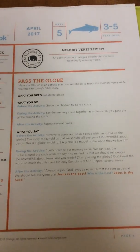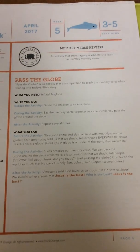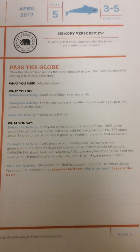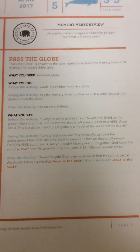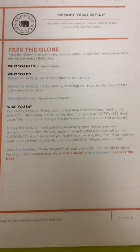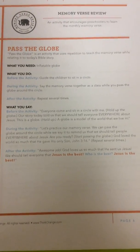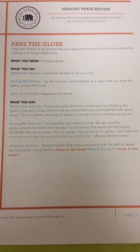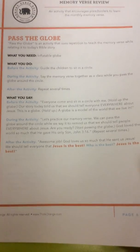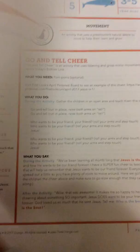Upstreet people will go back to their room and then you're going to do an activity called Pass the Globe. You have an inflatable globe and you're going to sit in one big circle. Our story today told us that we should tell everyone everywhere about Jesus. This globe is a model of the whole world that we live in. So we're going to practice our memory verse and pass the globe around the circle while we say it, to remind us that we should tell people everywhere about Jesus. God loves us so much that he sent us Jesus and we should tell everyone that Jesus is the best!